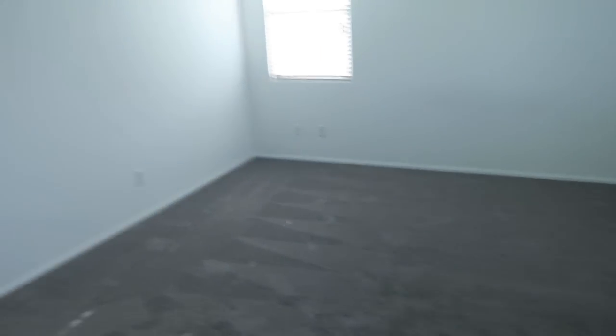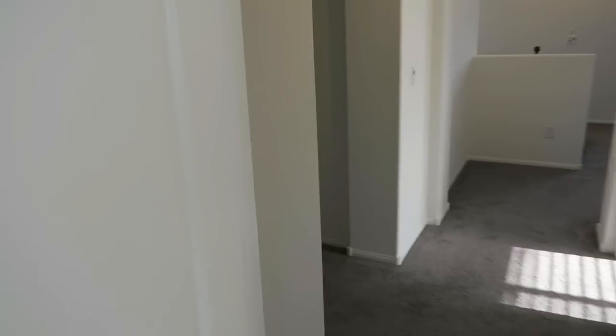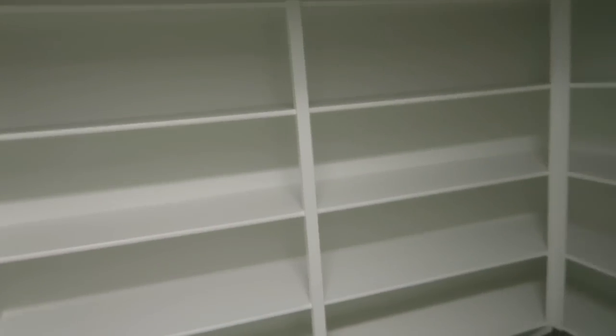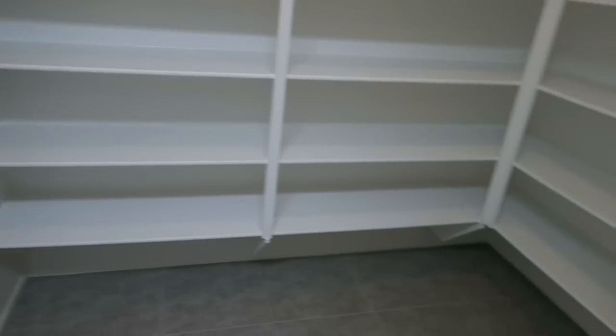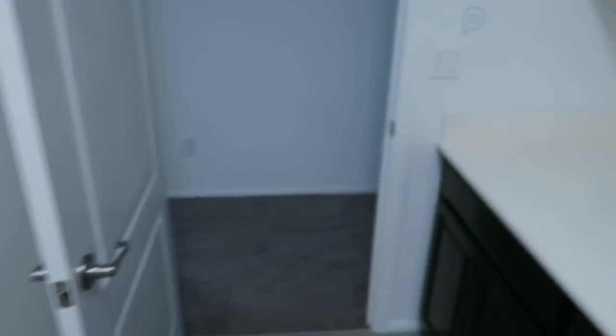Walking through a bit more, we come into the laundry room upstairs — it has a washer and dryer unit. This is also a pretty good-sized room for clothes, storage, or whatever items you'd like to put in here. There are about five levels of shelving space, plus whatever you'd like to put underneath, along with all the cabinet space, drawers below, and more drawers and cabinets available.